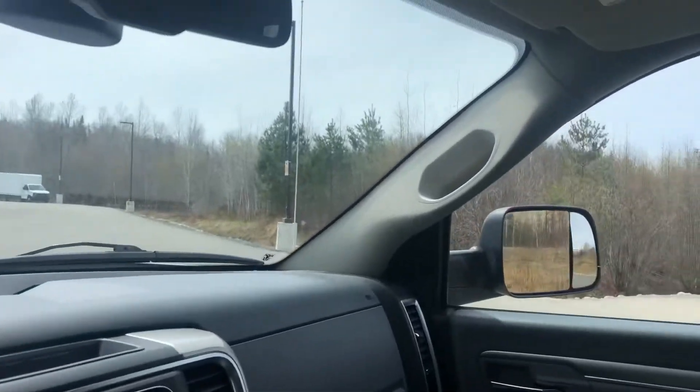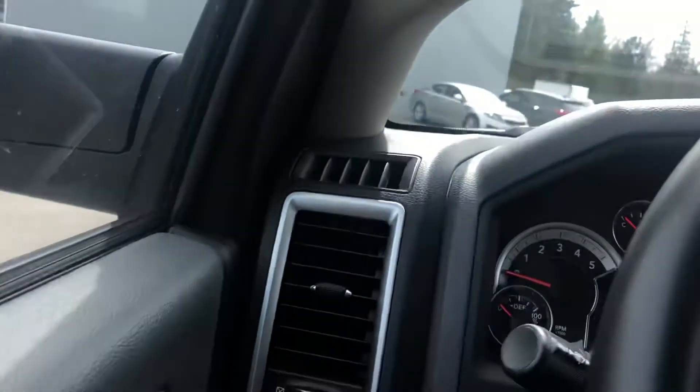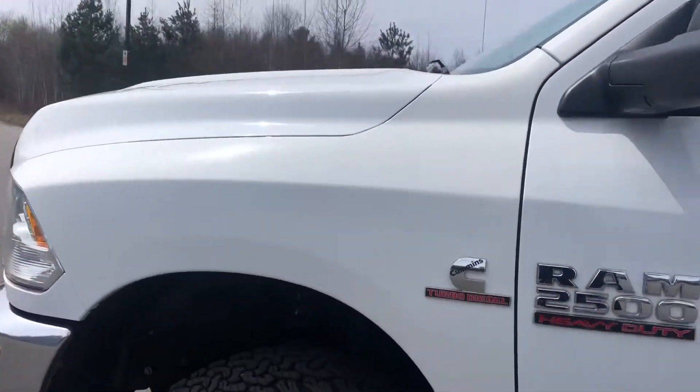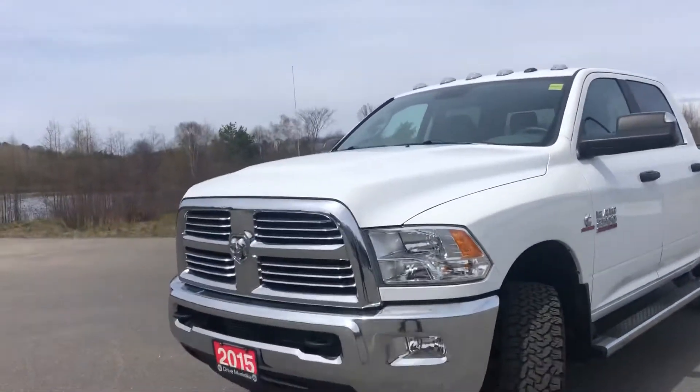And there you go. Turning off the vehicle now. There you have it Amanda — the 2015 Ram 2500. I hope you enjoyed this video and I hope you have a great day. Thank you, bye.